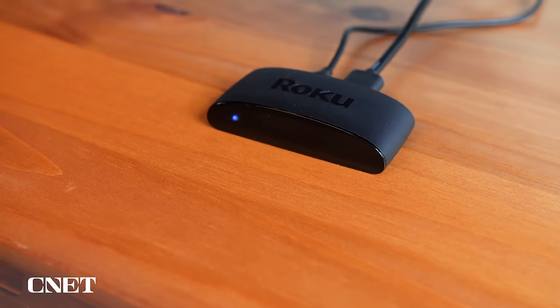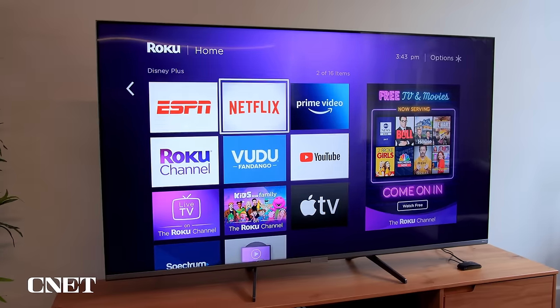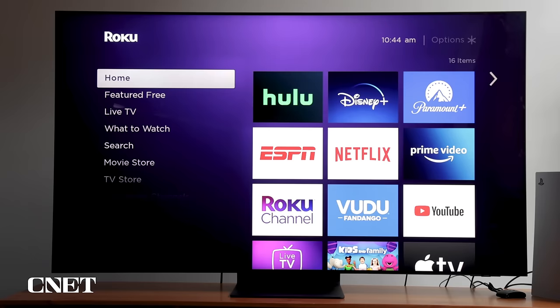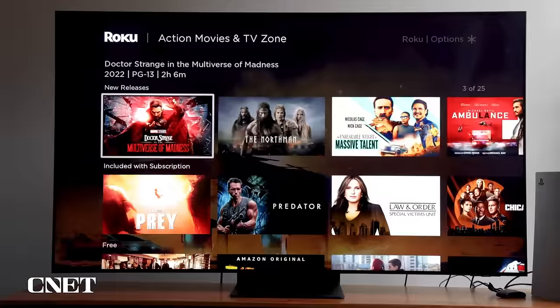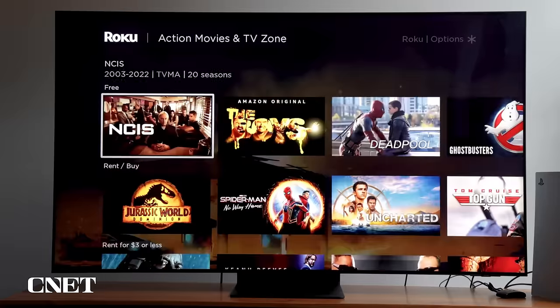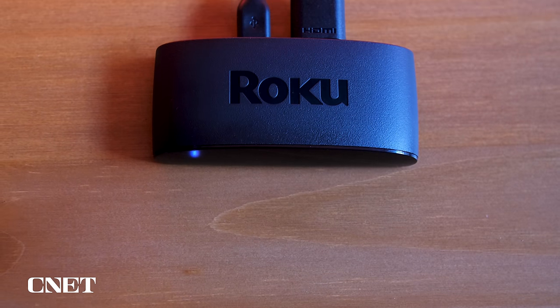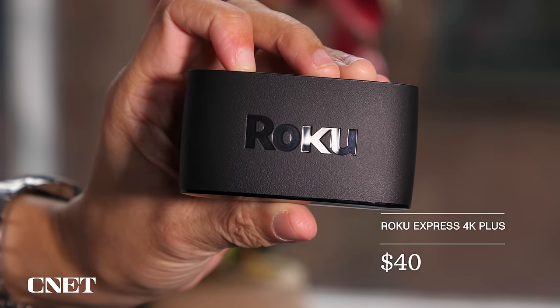The Roku Express 4K Plus is our pick as our best overall streaming device. Roku is our favorite streaming system because it has everything you'd want in a streaming platform. It's got the widest selection of streaming apps, including the free-to-watch Roku channel, as well as an uncluttered interface and the best search. It's also a content-agnostic platform that doesn't push any one media streaming service provider over another. The Express 4K Plus is one of the cheapest streaming devices with 4K HDR, and it also supports AirPlay, making it easy to connect your Apple device to your TV. At $40, it's $10 cheaper than the company's Streaming Stick 4K, which puts it over the top.